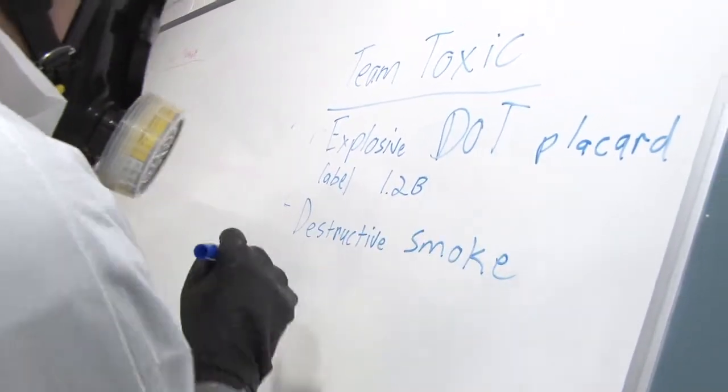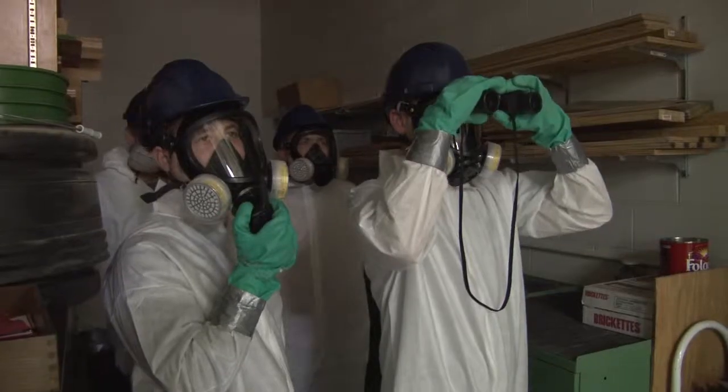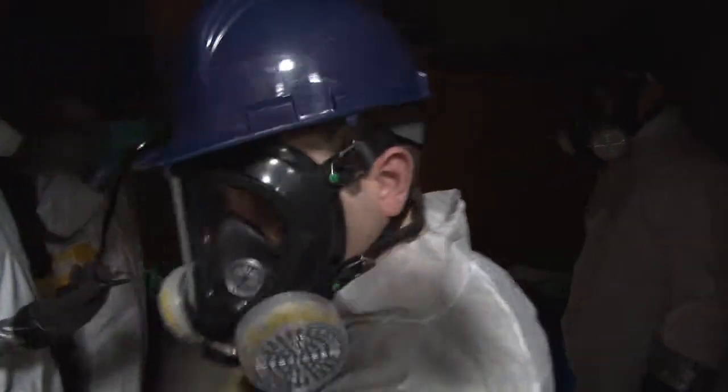Students split into groups with one at a command post documenting everything. Another goes in with radios and air monitoring instruments. They take readings near the waste drums to see if there's any vapors or hazards in the area.